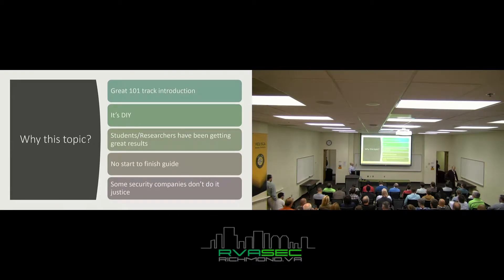Why this topic? It's a great one-on-one track introduction. This is going to be a totally brief overview. We're going to keep it pretty low level, nothing earth shattering. There'll be a couple of sexy tricks in here that I'll show you.